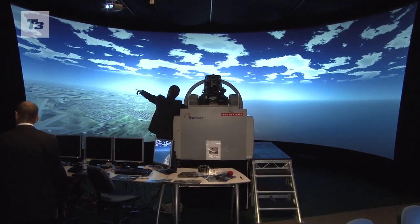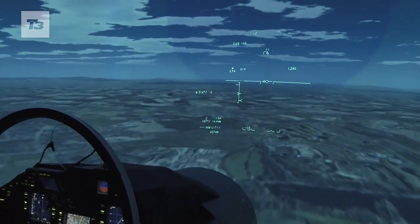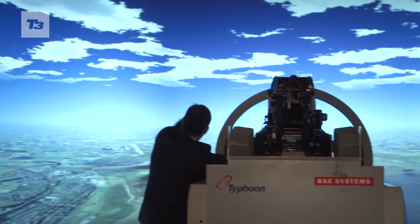We went along to the simulator's base in Wharton, Lancashire for a test drive, and managed to shoot down 6 Typhoons in a dogfight and bomb a warehouse, although we must admit it did take us a few tries.